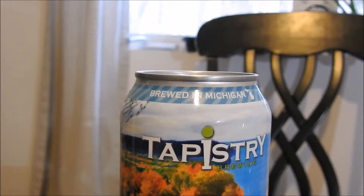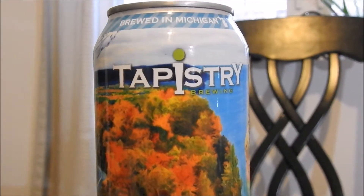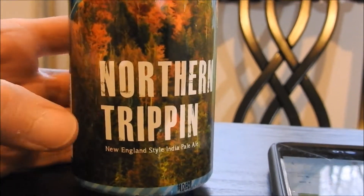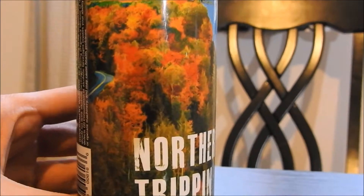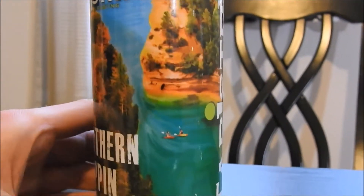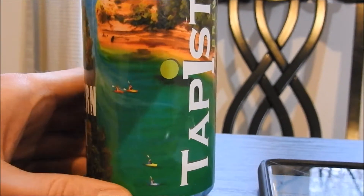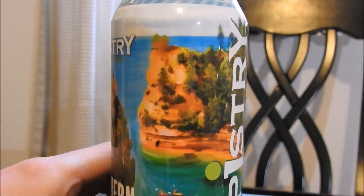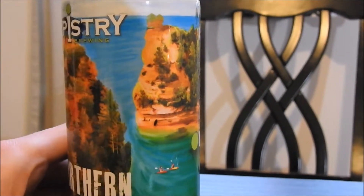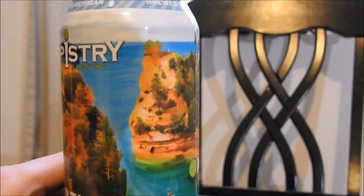This can looks amazing, so let's take a look at it. There's lots to look at here. Brewed Michigan Tapestry. Northern Trippin' New England style IPA. We have a beautiful background here — some people kayaking. Very scenic. This looks to me like the black rocks up north.